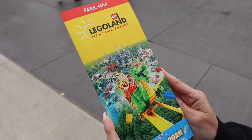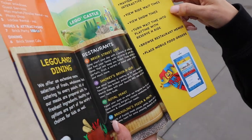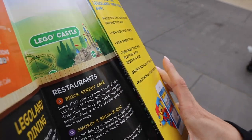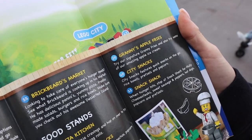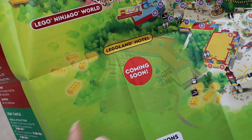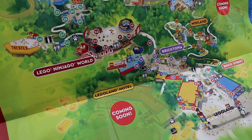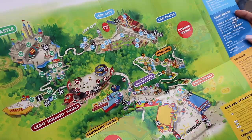We just picked up a park map. They also have an app you can download that has wait times, show times, and an interactive map — we should definitely get that. Checking the map: they have all different worlds here — Brick Street, Bricktopia, a Ninjago world, a Lego Castle, Lego City. The Legoland hotel is nearby but not open yet, still under construction. Alright, let's make our way around Legoland!